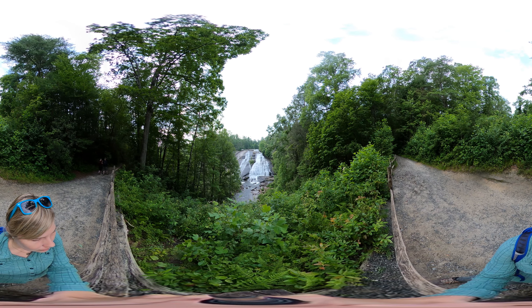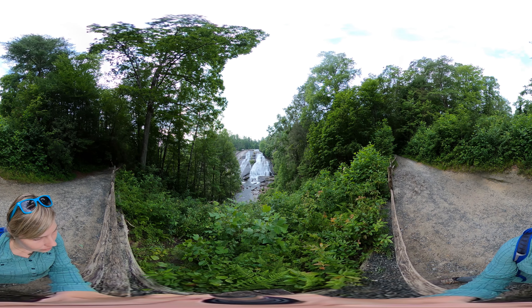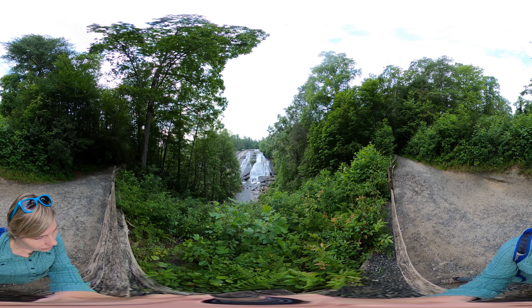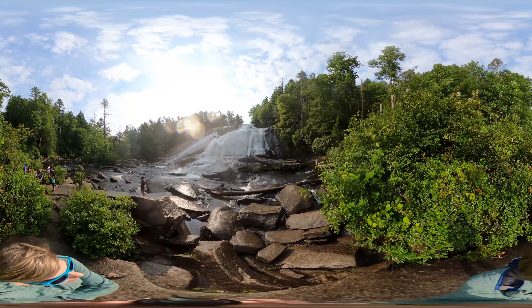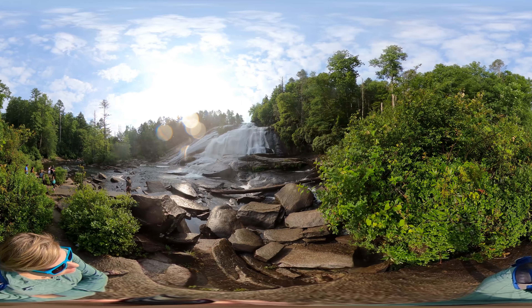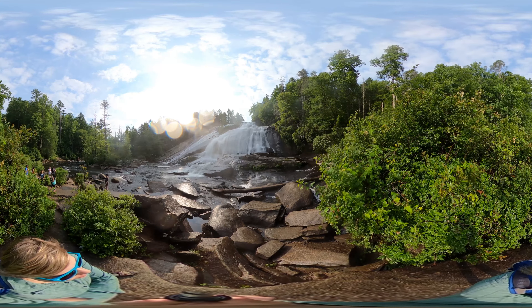You can view this 150-foot waterfall from the main trail above, or you can take a spur trail to get down to the base of the falls. As long as the water isn't too high, you can rock hop towards the base to get a better view of the falls.